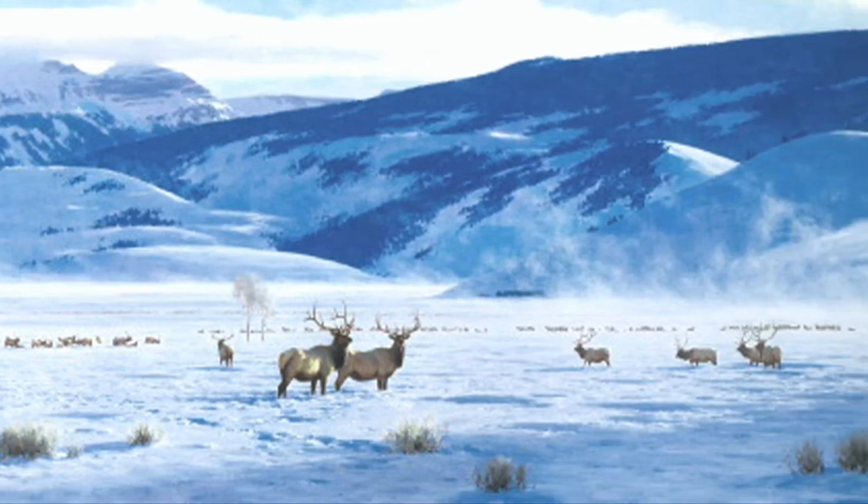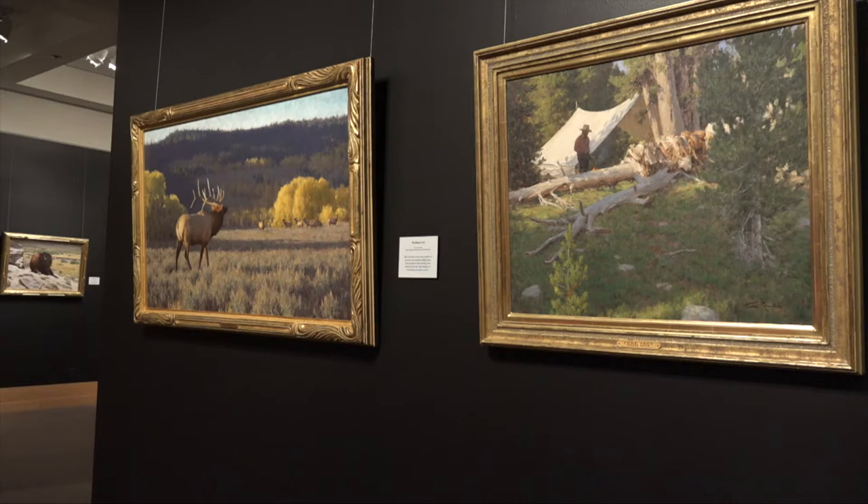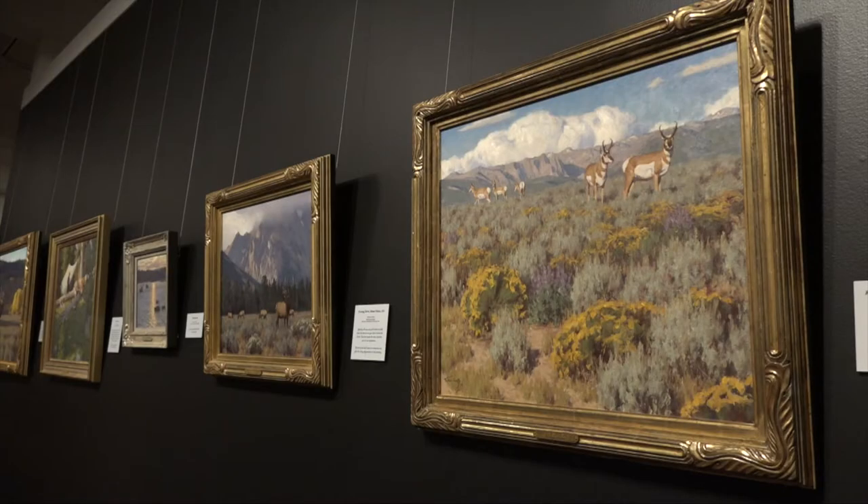And even struggle goes into every Tucker Smith painting to this very day. Some of the friends I go out with are so adept at handling the field studies and doing beautiful paintings, and it's always a struggle for me. Every painting is a struggle. Of course, I love doing it, but it never comes easy.